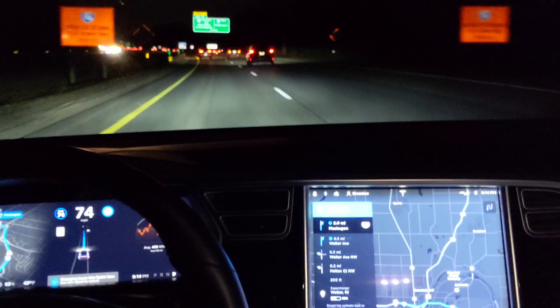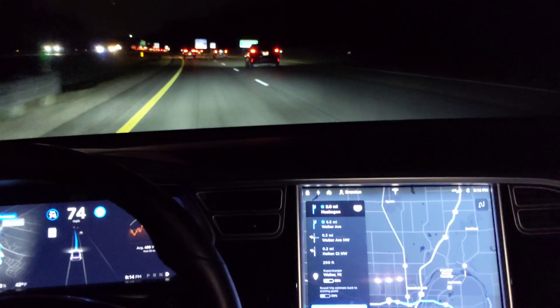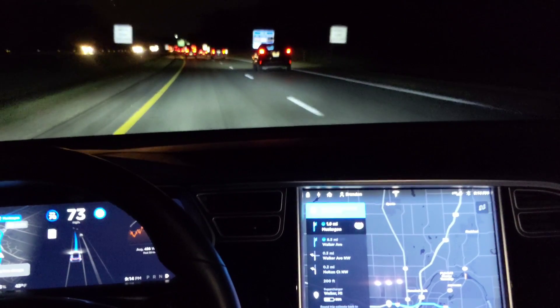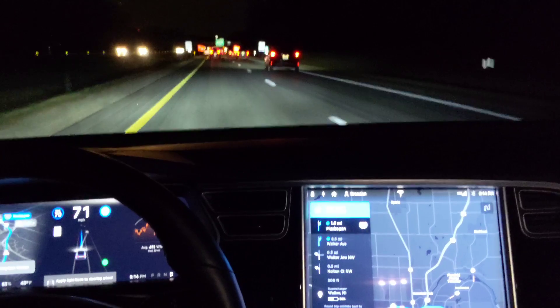It wants to try to pass those cars again. I don't really want to go that fast, so I'm just going to go back to 70. And see if it'll... yeah, taking me out of the passing lane now.